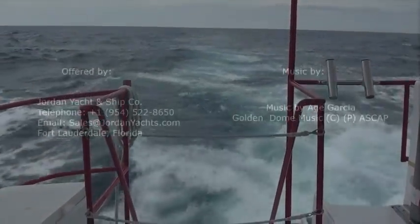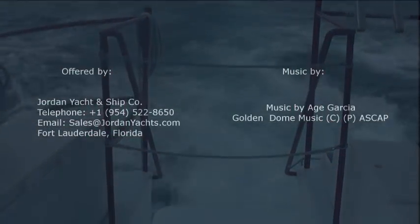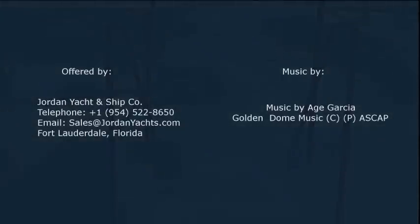A personal inspection is highly recommended of this outstanding vessel. Please contact Jordan Yachts for additional information.